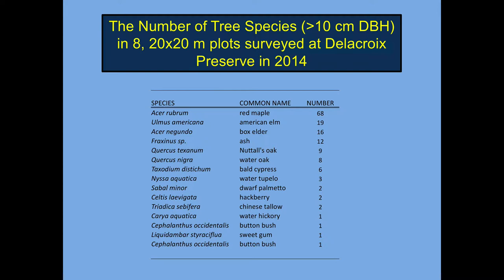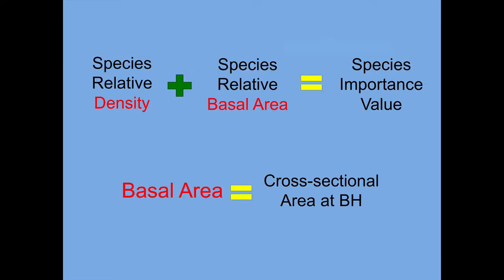Foresters have come up with another measure called importance value. A species' importance value is a combination of its relative density plus its relative basal area. The basal area is just the cross-sectional area of a tree at breast height.